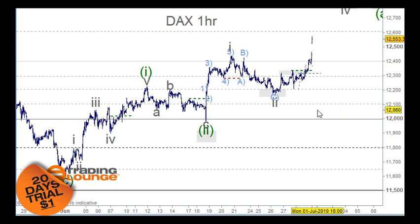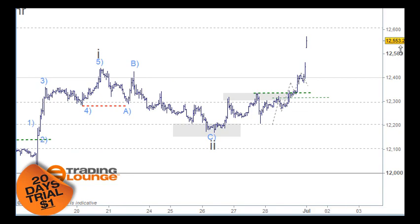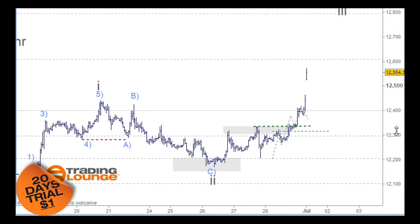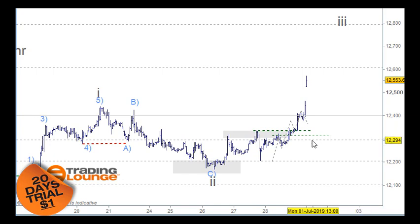We were looking at this as five waves up for wave one, ABC for wave two, then up for wave one, back for wave two at 61.8%, and we were looking at being long above this high here at a half position and a full position at this stage. The market has gone into a strong third of a third wave here.